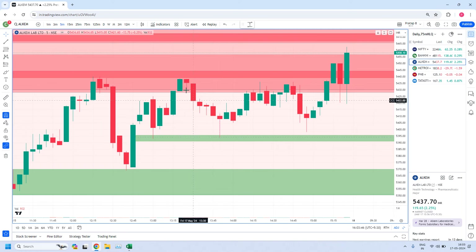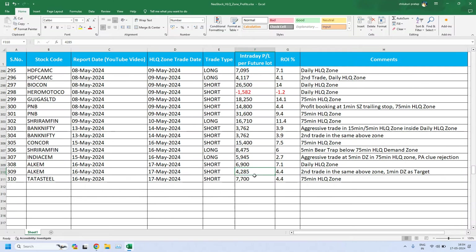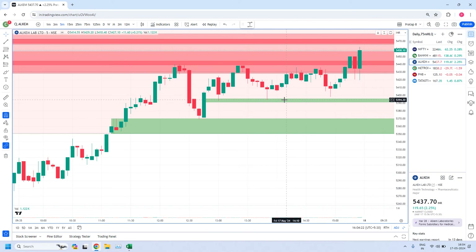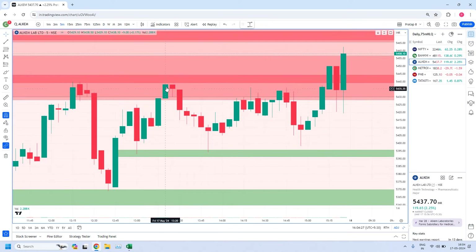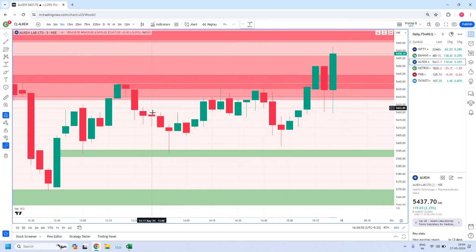ROI is more than 4% we have. This is the way in the second trade — if you exit in this 1-minute zone, you would be getting a profit of 4,285 rupees, which is 4.4% ROI. The second trade in the same zone uses the 1-minute demand zone as the target. But one more observation — again it created one more 5-minute zone, rally base drop from this zone. So this 5-minute zone is again responsible for creation of another supply zone, and then prices reached this 1-minute zone.